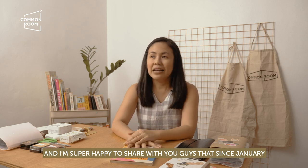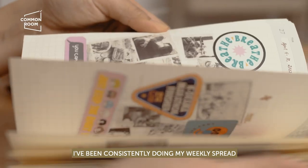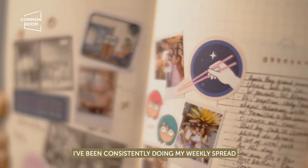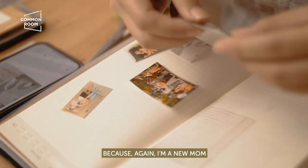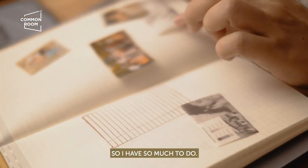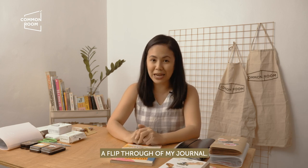I'm super happy to share that since January, I've been consistently doing my weekly spread. Even if it's still a little bit, I'll just do it — because again, I'm a new mom, so I have a lot of things to do. And today I'm going to show you a flip through of my journal.